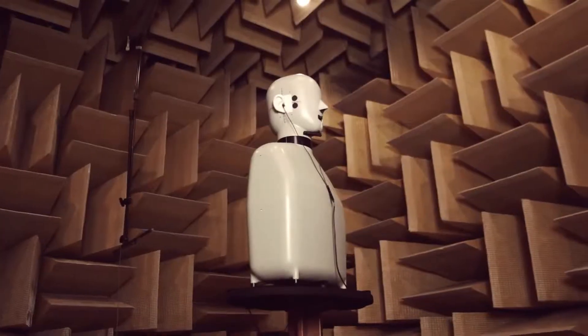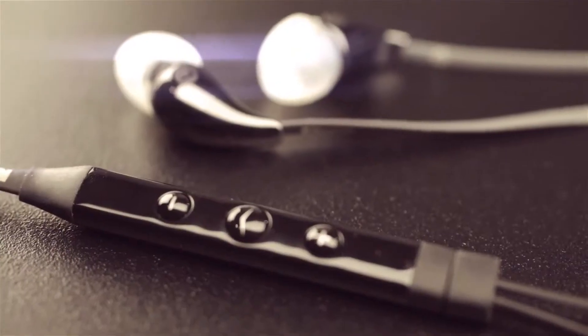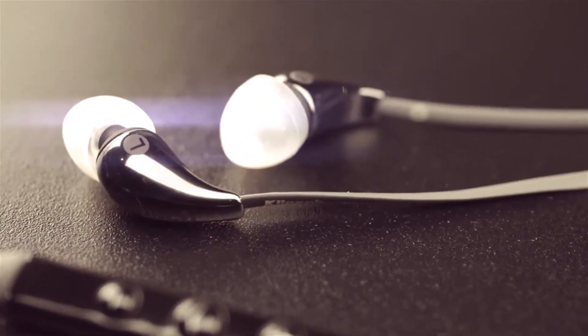The X7i represents the epitome of sound and handcrafted quality. Incredibly durable and unquestionably beautiful.